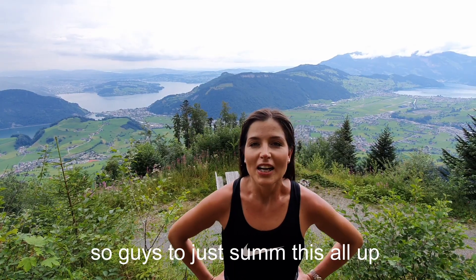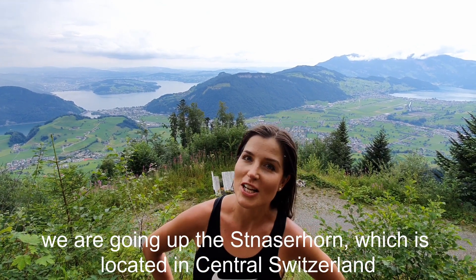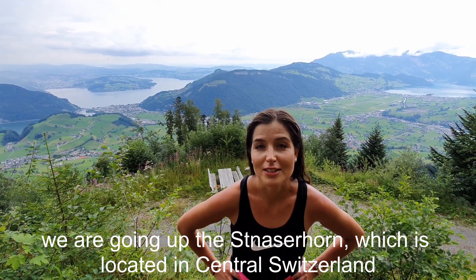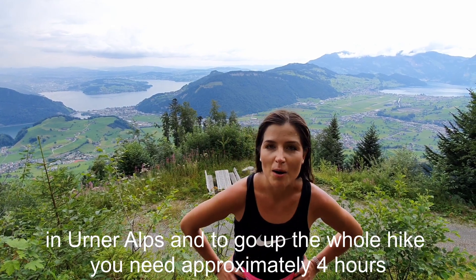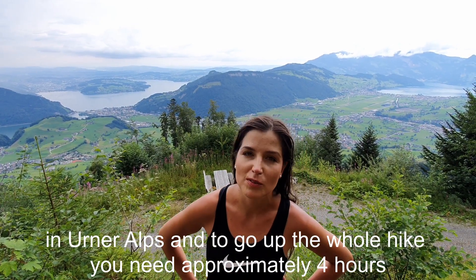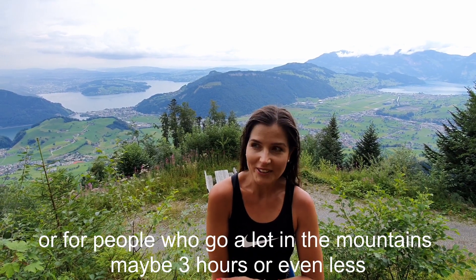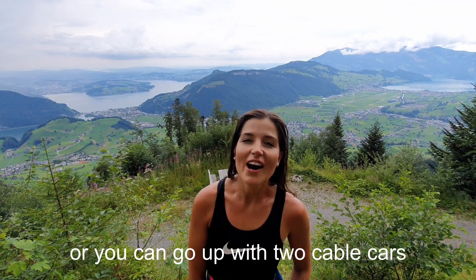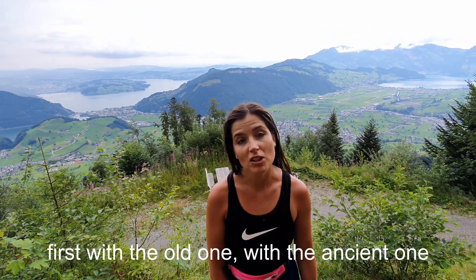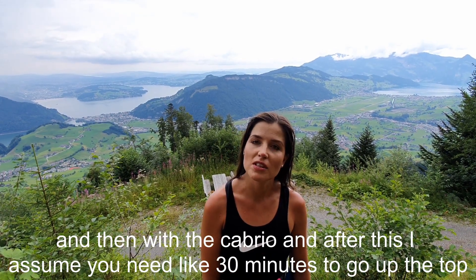To sum this all up, we are going up the Stanzerhorn which is located in central Switzerland in the Urner Alps. To do the whole hike you need approximately four hours, or maybe three hours for people who go to the mountains a lot. Alternatively, you can go up with two cable cars — first the old ancient one and then the cabrio.